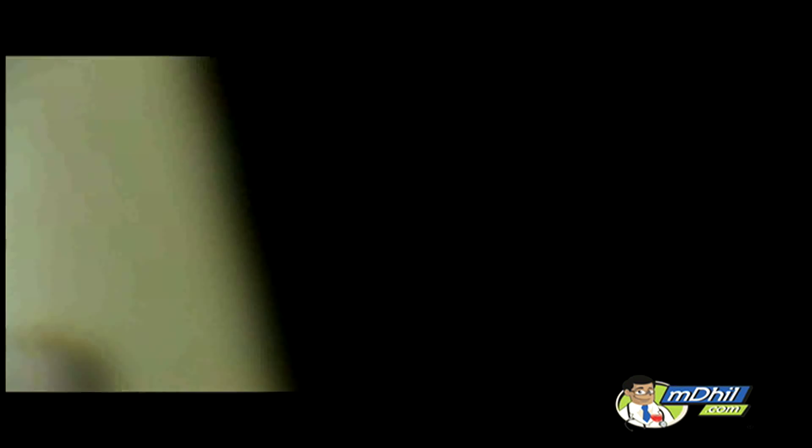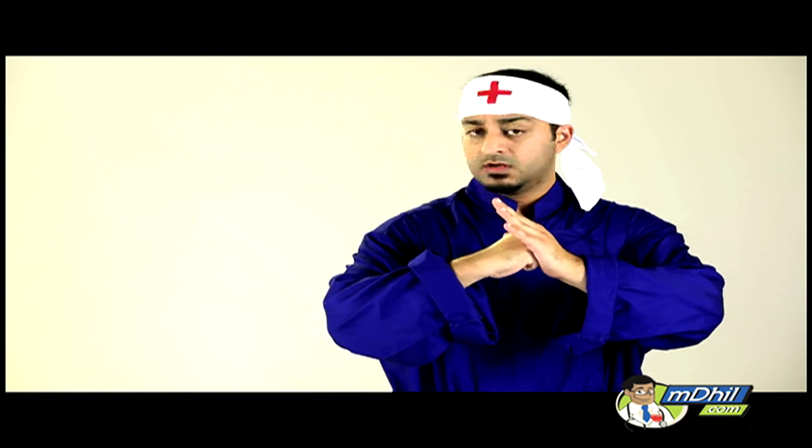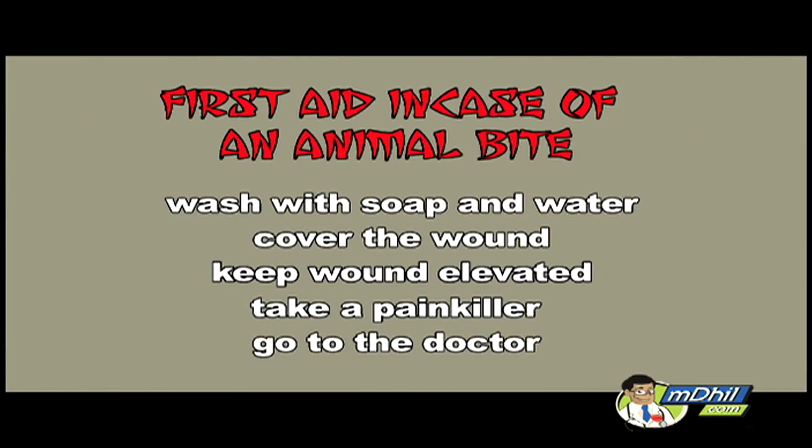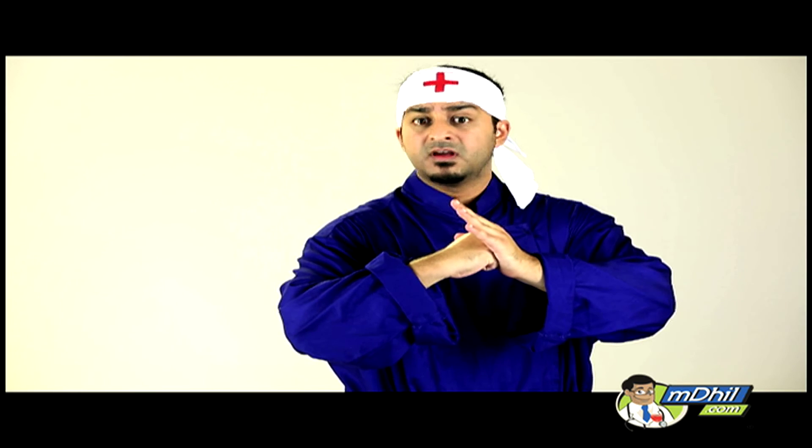Let's go to the first aid series. Subscribe to our channel and see how to get rid of the tetanus injection.